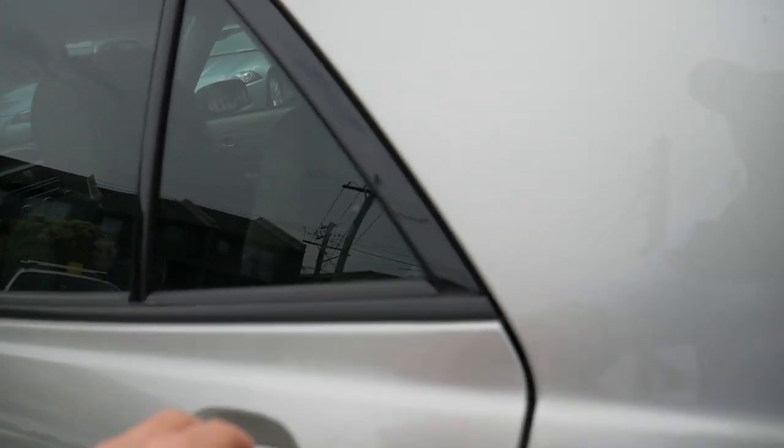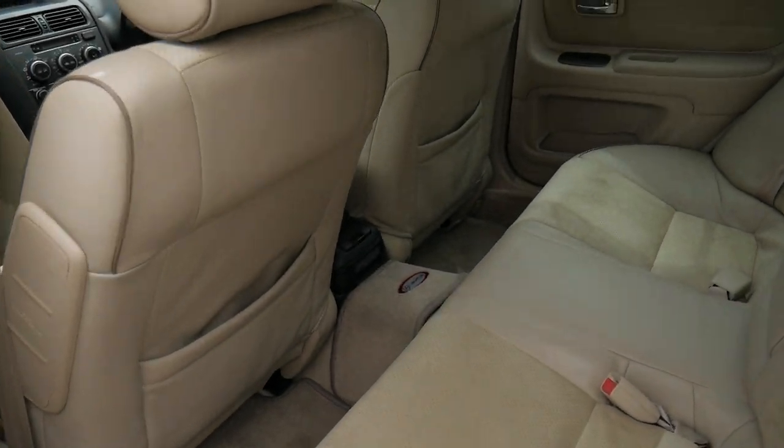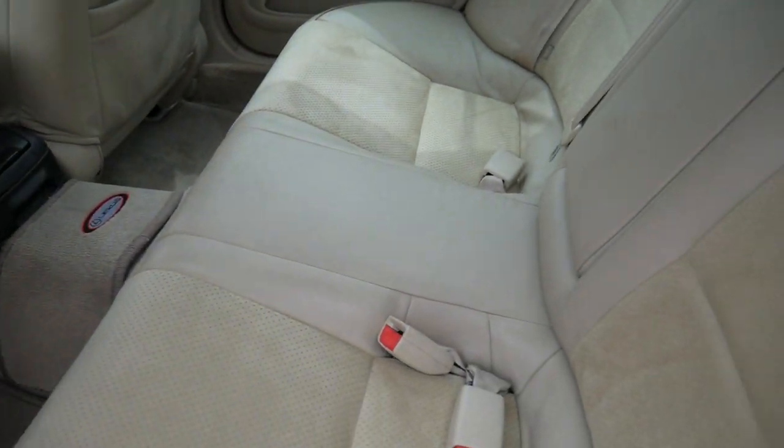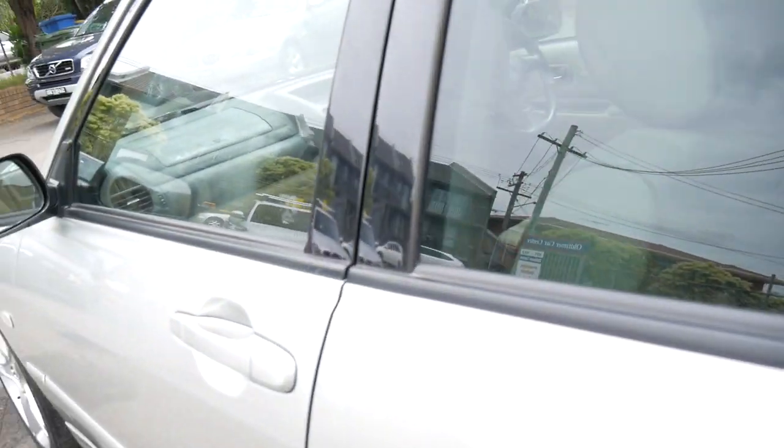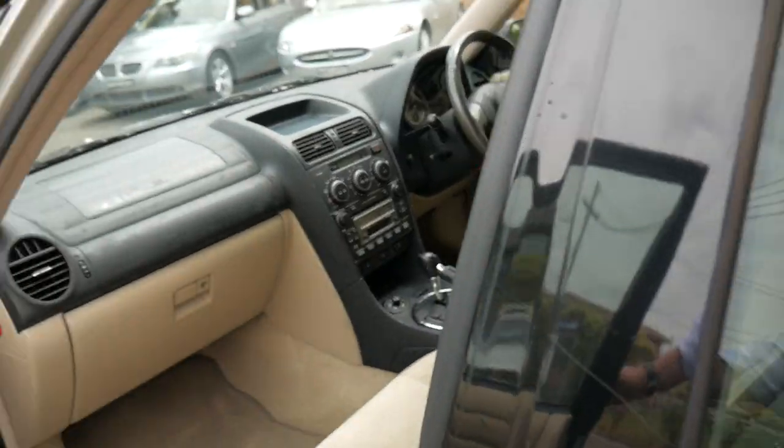The bodywork is lovely and the interior is absolutely gorgeous. It's got side airbags and it's a five-seater sedan. They're probably one of the most reliable little cars on the road, having a nice two-litre six-cylinder engine.